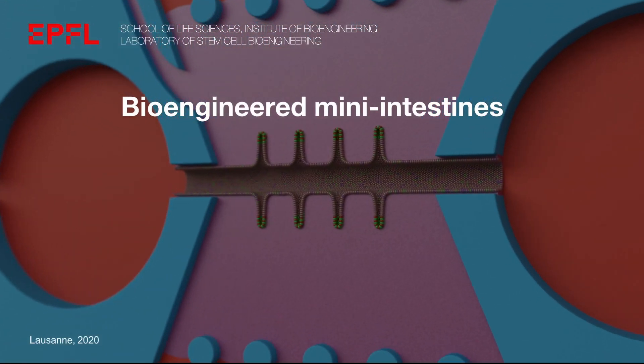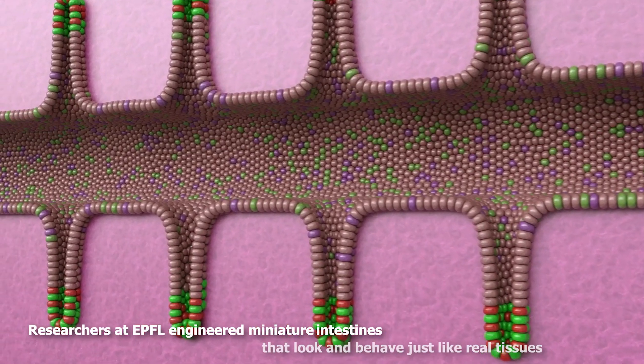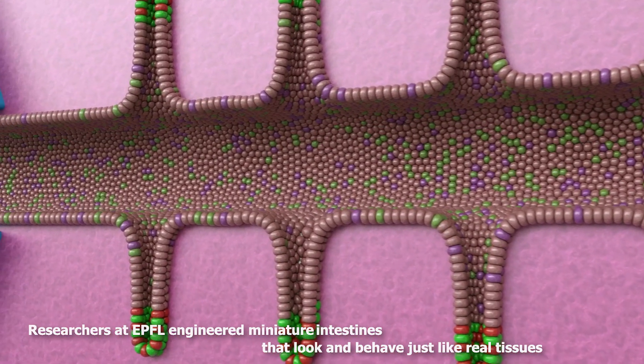In a bioengineering breakthrough, researchers at EPFL have grown miniature intestines that look and behave just like real tissues.